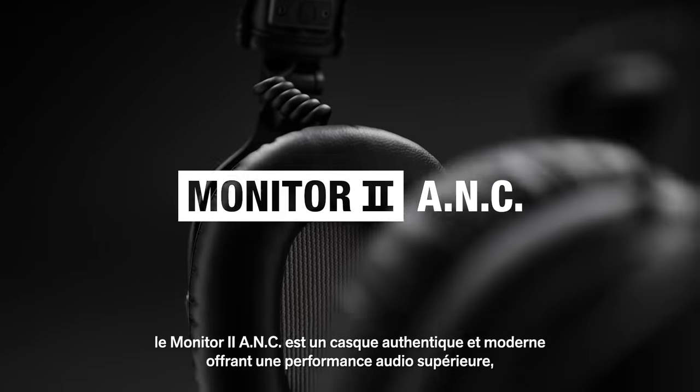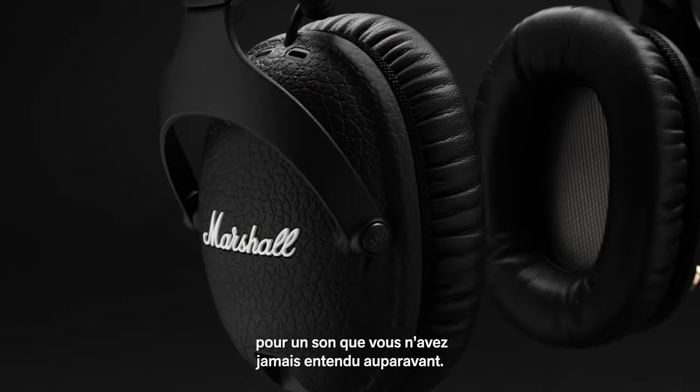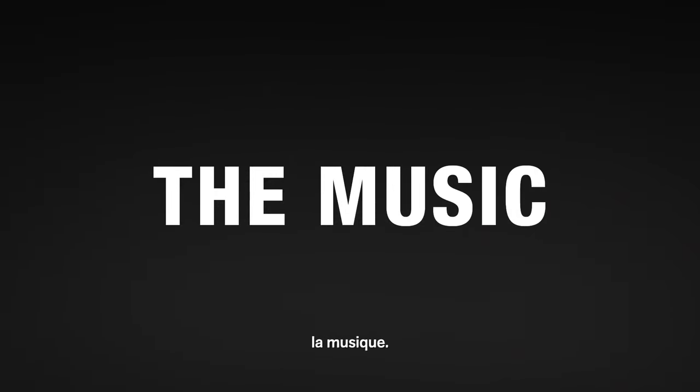Inspired by Marshall Heritage, Monitor 2 ANC headphones are authentic yet modern, delivering high performance sound like you've never heard before. Advanced active noise cancelling technology blocks out the noise, letting you focus on what matters most — the music.